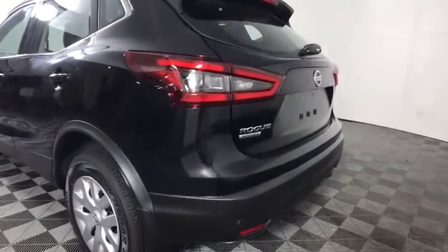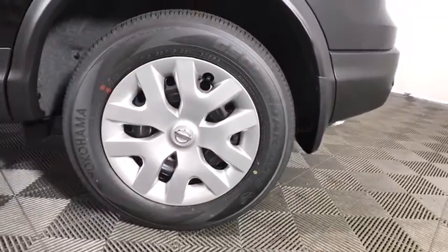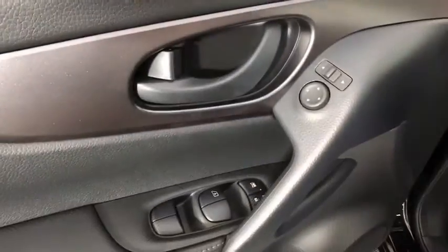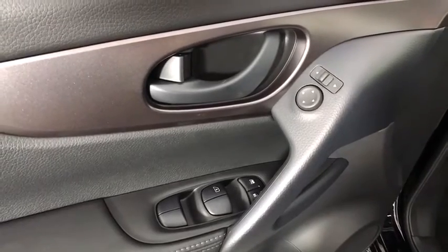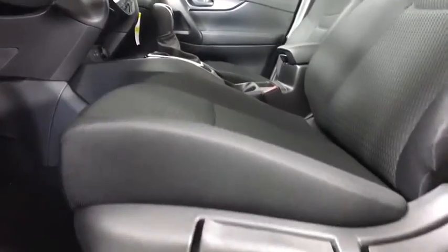Here are some of this vehicle's great options: backup camera, keyless entry, steering wheel audio controls, stability control, traction control, lane departure warning, all-wheel drive, anti-lock braking system, Bluetooth, adjustable steering wheel, power steering, four-wheel disc brakes, cruise control.